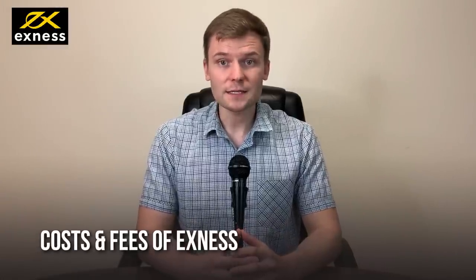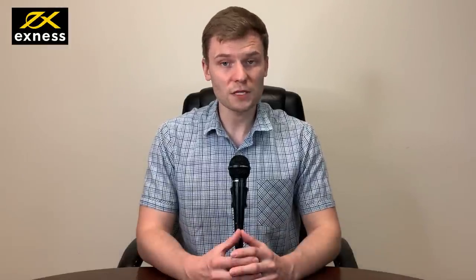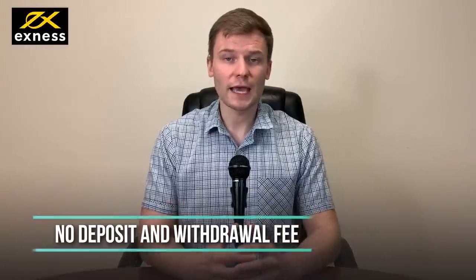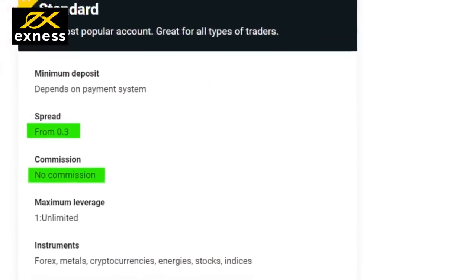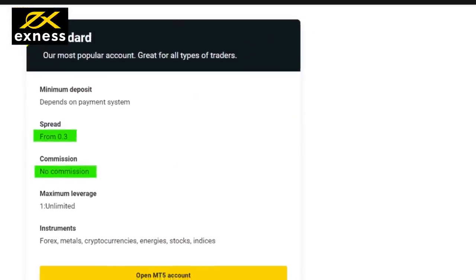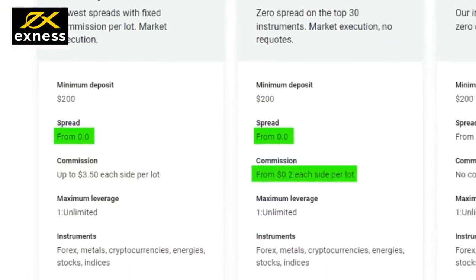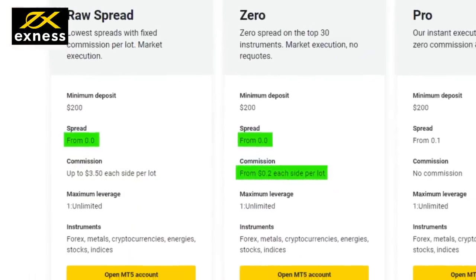Let's move to Exynos fees and commissions. Exynos initial minimum deposit is $1. Minimum withdrawal amount is also $1. There is no deposit and withdrawal fee except bank transfer. The Standard Account doesn't have any commission, but spreads are relatively high. On the other hand, Professional Accounts spreads start from 0 pip and commission is just $0.20 per side per lot.